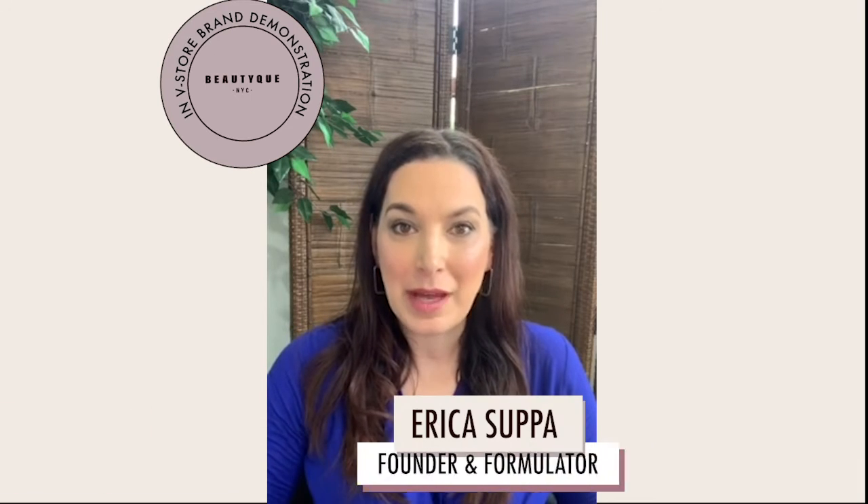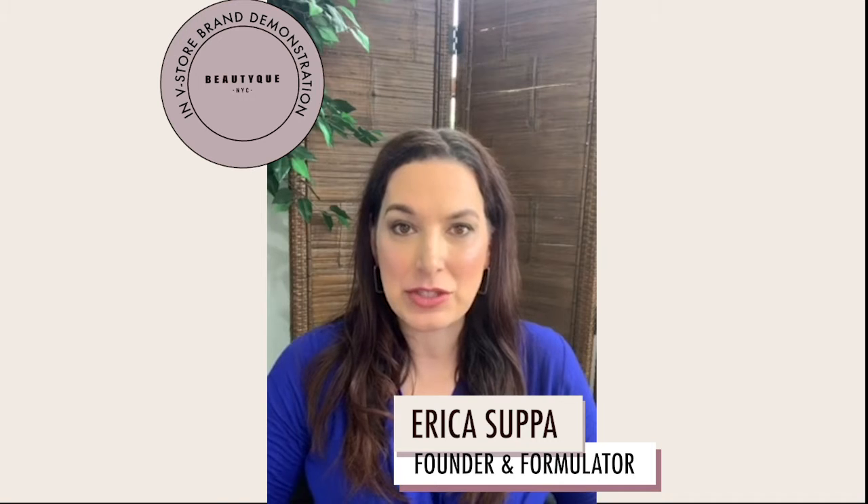Hi. The absolute number one concern that my clients have is pore size — large pores. How do you deal with that? What do you do? I'm Erica Supa. I'm a research scientist and licensed esthetician and creator of Fresh Face Skin Care Products. And I'm going to talk about how you can manage your larger pores.